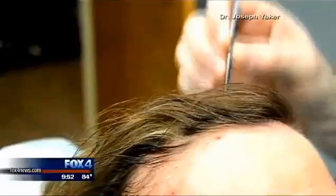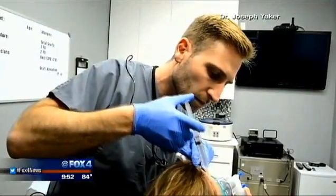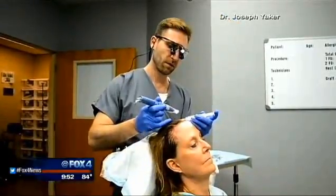More women than men are choosing to undergo this treatment. That's correct, and the reason mainly is because not as many women are candidates for hair transplant surgery as men are.